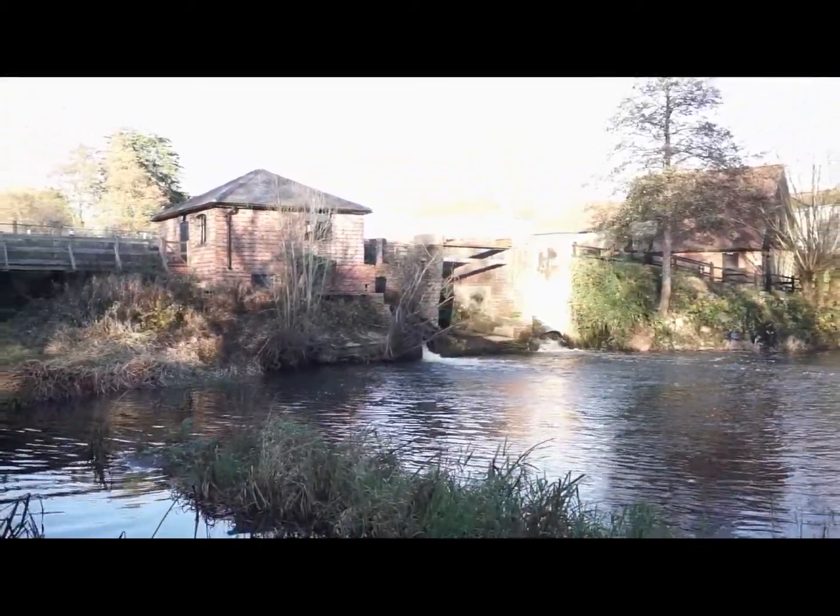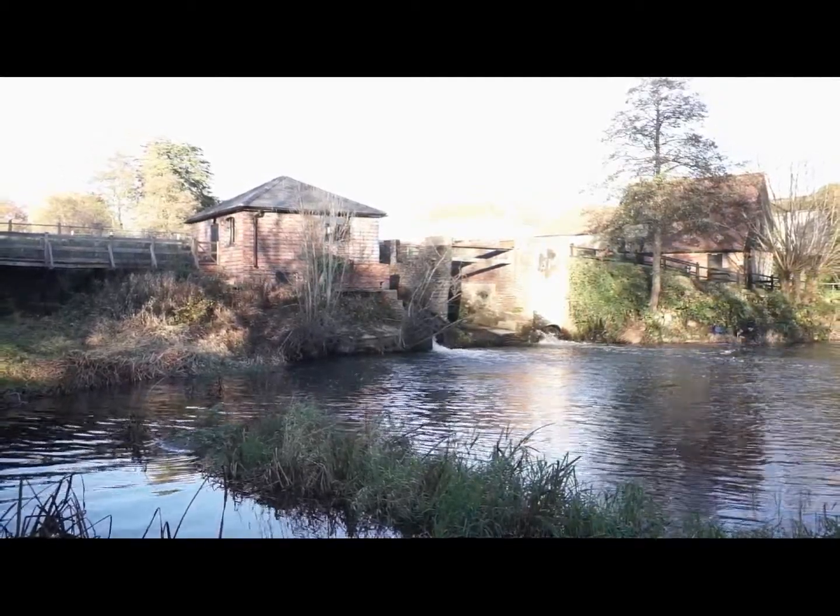We're at Colteshaw Mill, which is a historic mill site now being used to generate renewable energy with an Archimedes screw. Also in place is a Daniil fish pass, which is thought to be able to promote the passage of sea trout. It's a good example of how we can manage barriers to meet various needs.